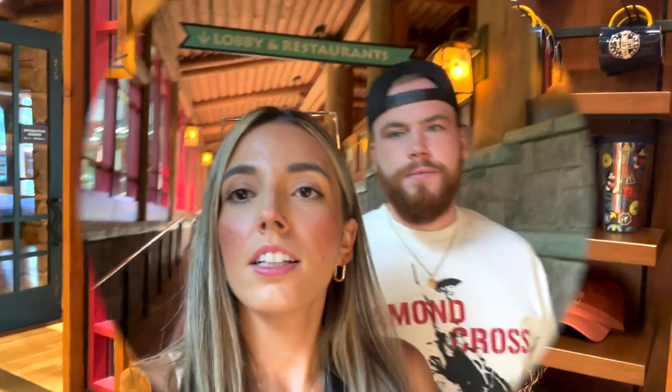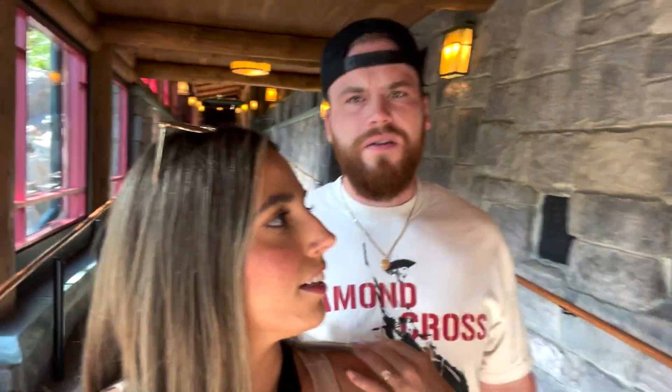Something fun you can do here if it's a rainy day in Disney World and you can't go to the parks, or you just have one day without a park ticket, is the Mickey's scavenger hunt. If you just go to the concierge, they will give you all the details. Adults can do it, kids can do it. I think that's a really fun thing to do as a family. You get to learn the resort and tour the whole resort while playing a game.